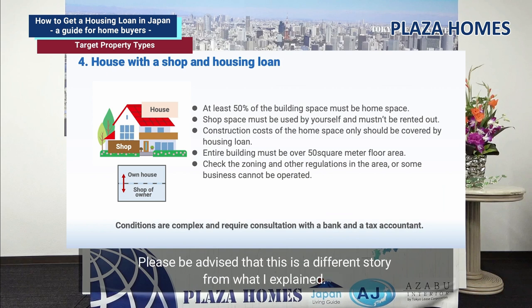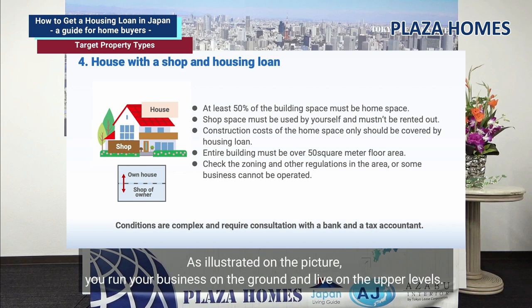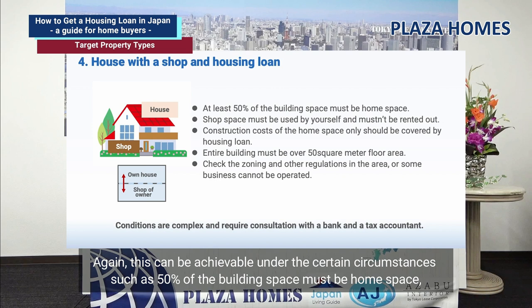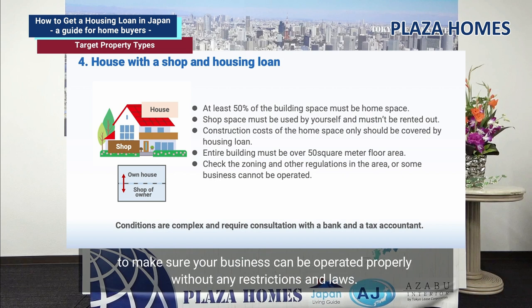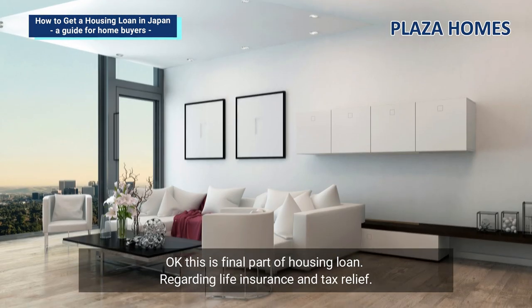A house with a shop is a different case. You can use part of your own residence, but the shop cannot be rented out and must be for your own use — for example, running a clinic or hair salon on the ground floor while living on the upper levels. This can be achieved under certain conditions: 50% of the building space must be home space, and construction costs for the main home only should be covered by the housing loan. You will also need to check zoning and other regulations in the area. Please work closely with your home builder, agent, bank, and tax accountant before planning your project.